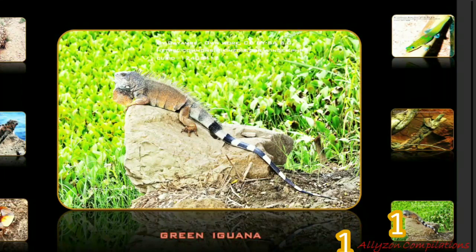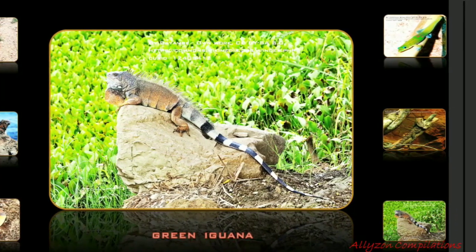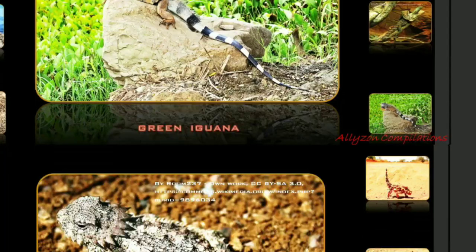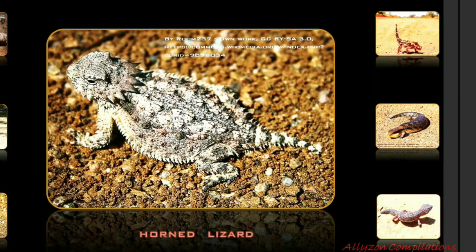Green iguanas are colloquially known as iguana de palo, or the so-called bamboo chicken or chicken of the trees, and are considered an invasive species. They are commonly found in captivity as a pet due to their calm disposition and bright colors, but can be very demanding to care for properly.